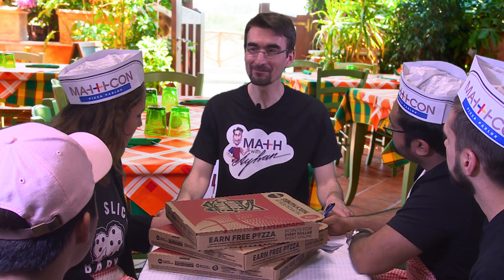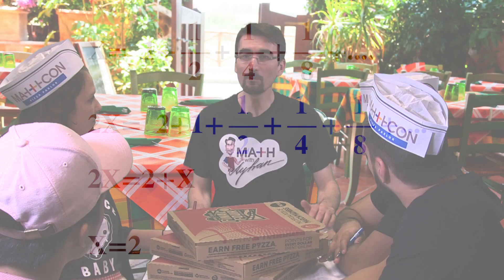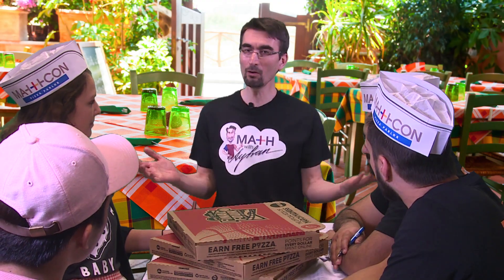A math problem? I happen to be a math teacher. Allow me. What if we call this sum as x and multiply each side by two? You need to prepare only two pizzas to feed your party, or even the entire world.